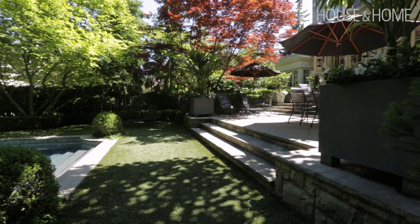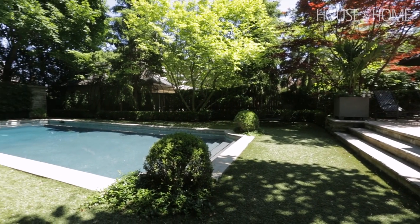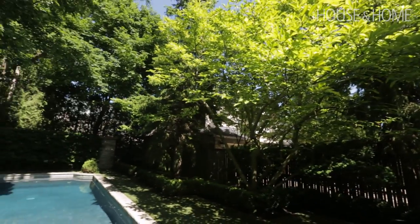I see a lot of swimming pools which I cannot stand — surrounded by huge interlocking or stone decking. And I think, how many loungers? It's not a hotel, you don't need that much space. So I say to everybody: less hard, more soft. You want big trees. You want lots of soft scaping.